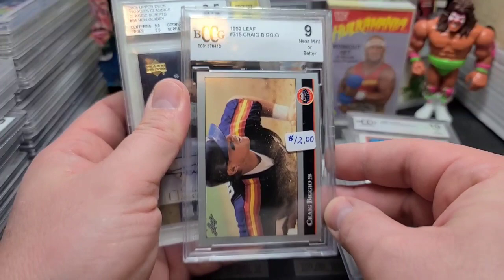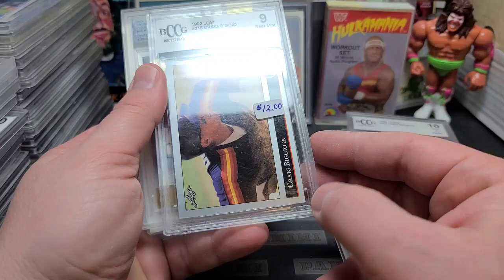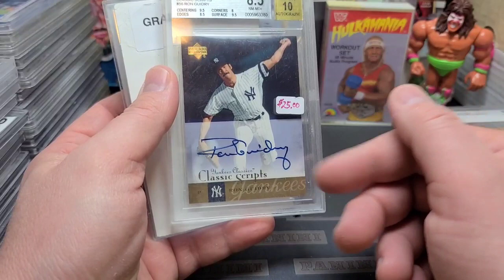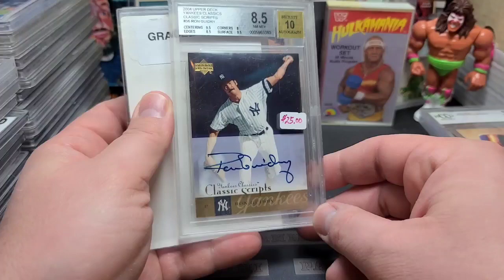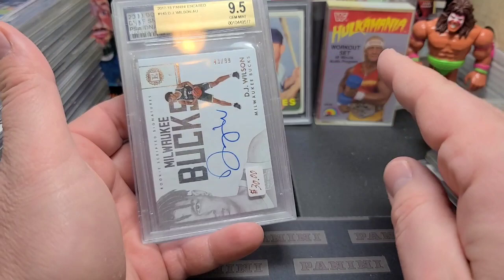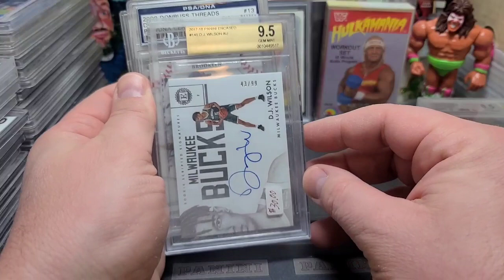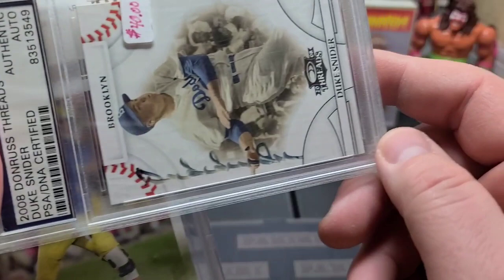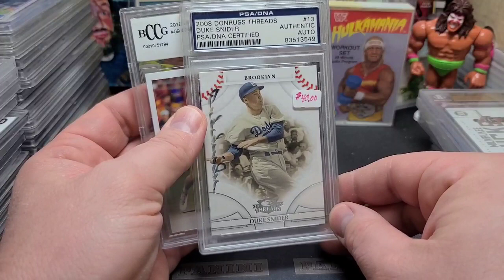Keep all that in mind when you're buying Beckett Collector Club Grading. '92 Leaf Craig Viggio in a 9 — a 9 would be near mint or better, which is a 7 or better. Apparently this card has a big dinged corner, but $12 on that one. Ron Guidry autographed, the old Yankee Classics — that was a cool set. Not worth much, but that's Louisiana Lightning. I'd probably get maybe $15 for that card. I looked at these really fast; this is a surprise to me too.